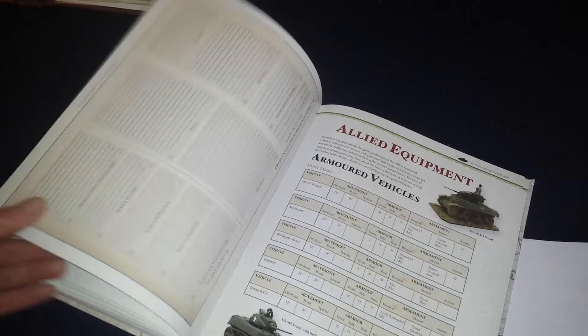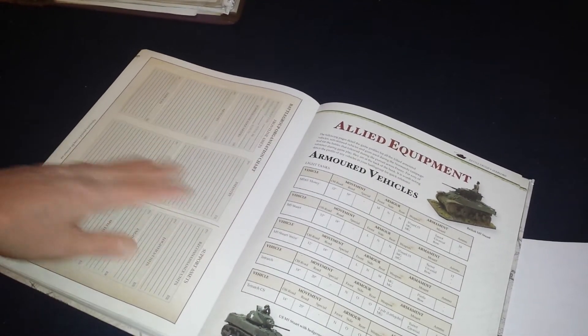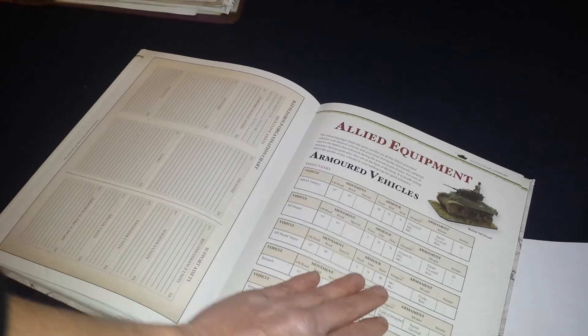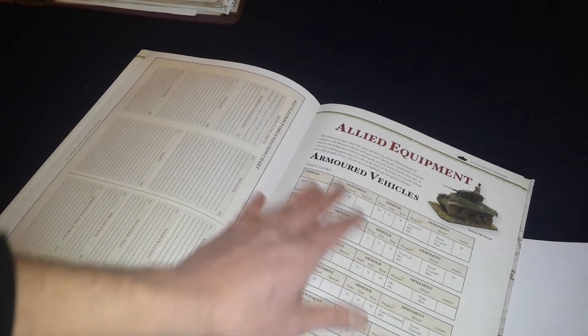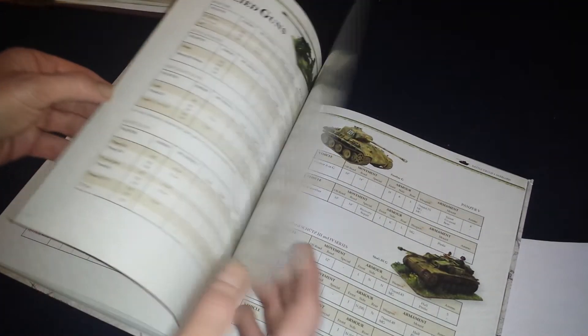Then it goes into the appendix, which is typical of all the campaign books. Besides the organization chart where you record your units, this is where you have the stats for all the tanks, the guns, and how many guys you can ride on a half-track. That information is all in the back, so you know where to pull your information from when you actually sit down to play a game.